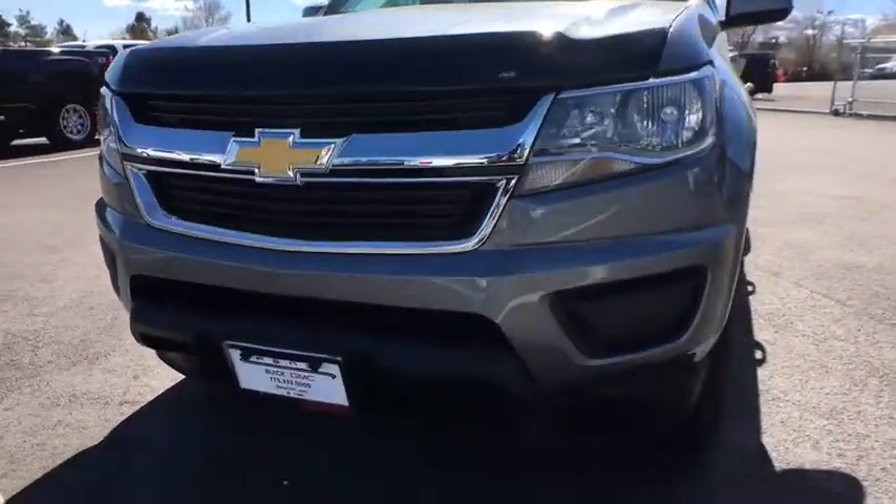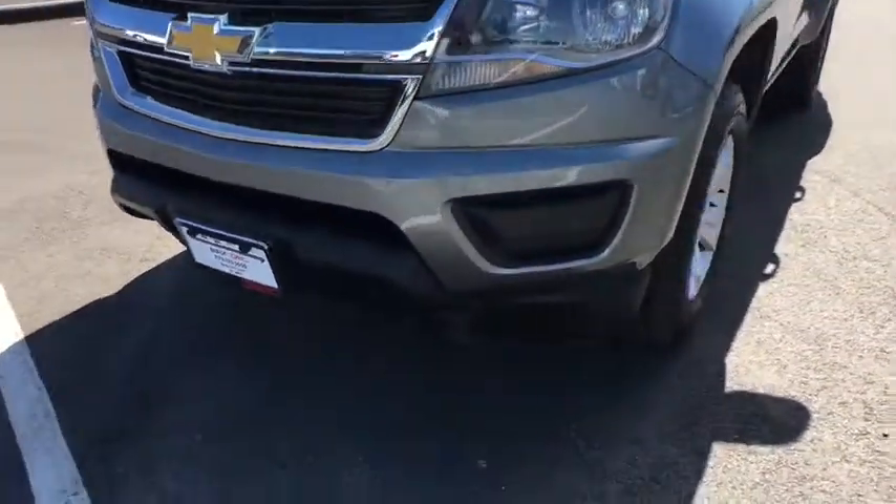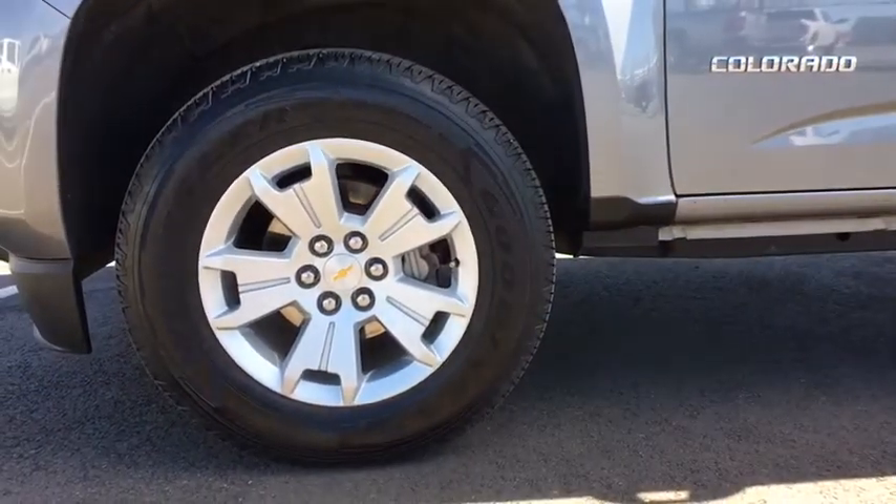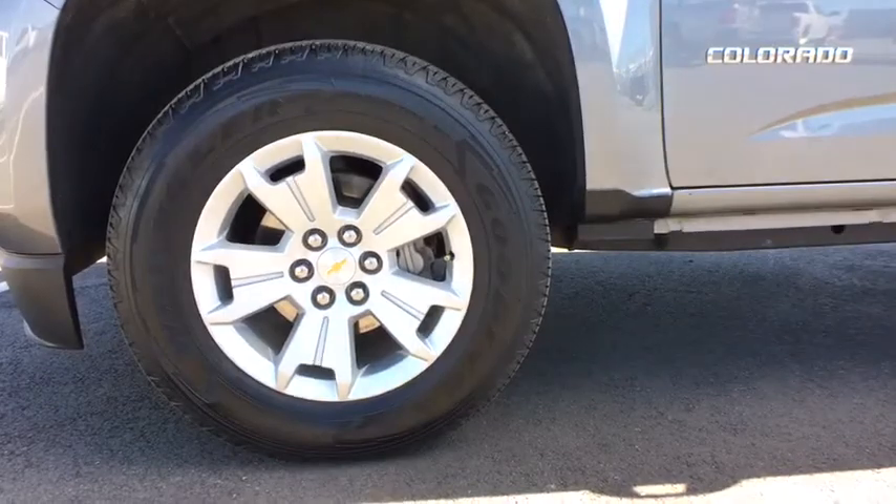This vehicle is Carfax certified one owner and qualifies for the Carfax buyback guarantee. This beauty will even make your house keys jealous. Drive it today.